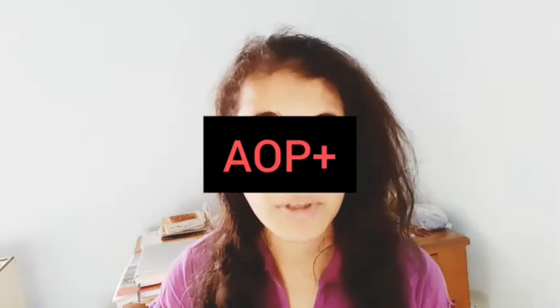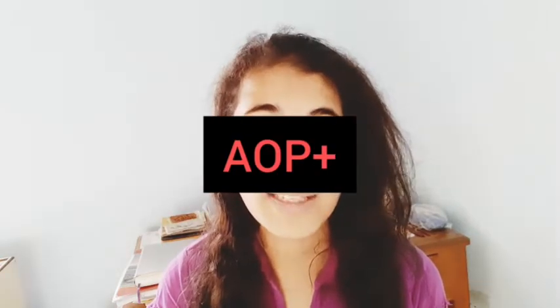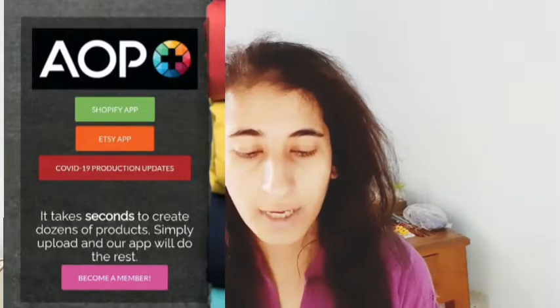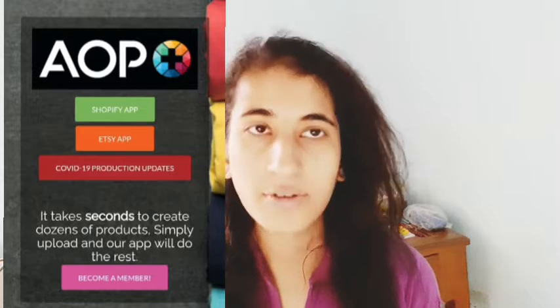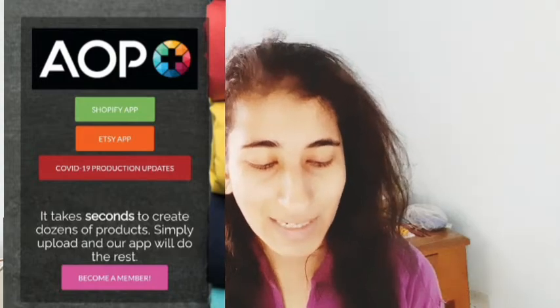Without further ado, let me introduce you to this secret website in our series: AOP+ Easy Print on Demand. I'll leave the link in the description box below if you want to check it out. On the very first homepage of AOP+, you'll see options for a Shopify app, an Etsy app, and COVID-19 production updates.